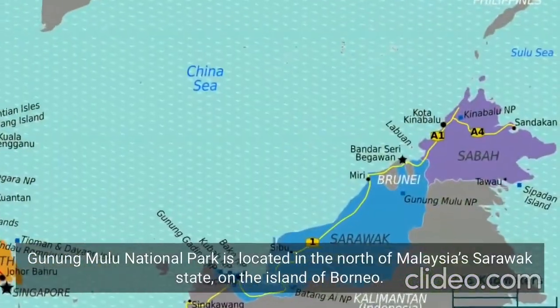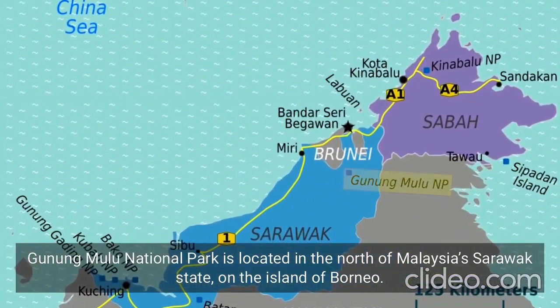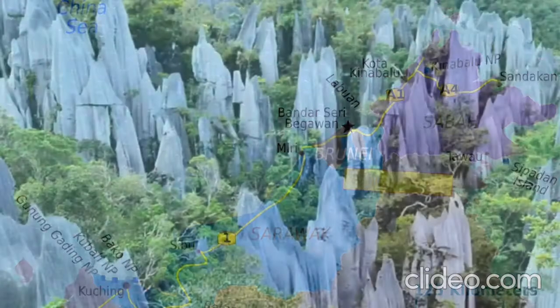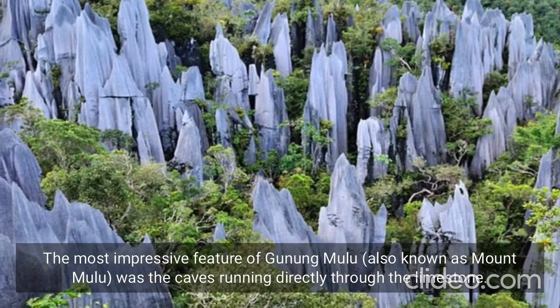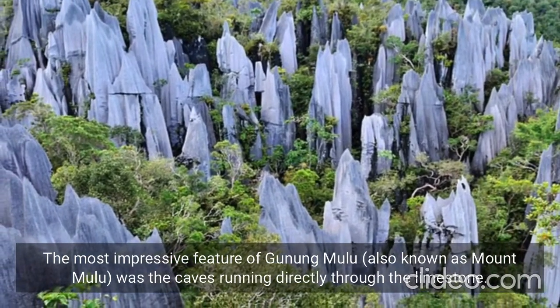Gunung Mulu National Park is located in the north of Malaysia's Sarawak State, on the island of Borneo. The most impressive feature of Gunung Mulu, also known as Mount Mulu, was a cave running directly through the limestone.